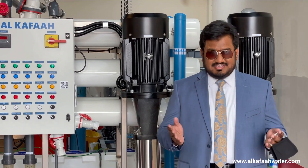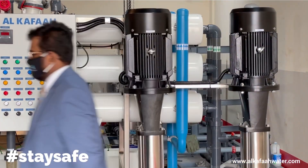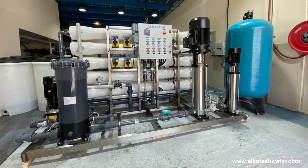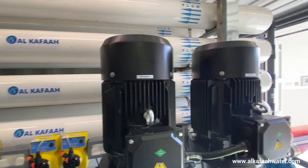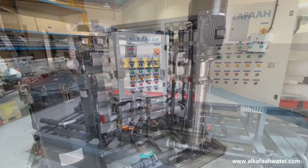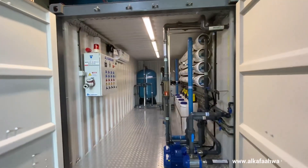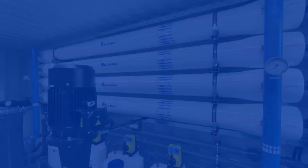Thank you for watching. Take care and stay safe. For more information about our products and services, visit alkaffawater.com.